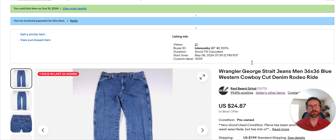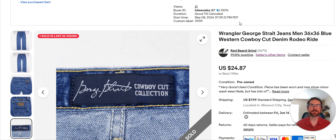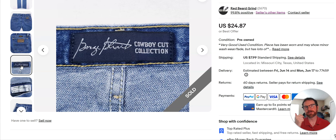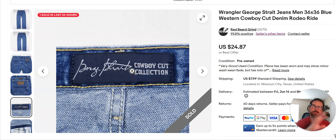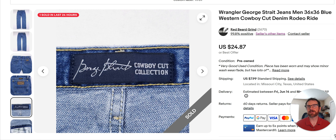Wrangler George Strait jeans sold for $24 and some change. I pick up Wranglers occasionally — these sell slow, they've been sitting since May 8th. I don't always pick these up because they're typically slow sellers and don't typically get $25. Usually they go for the low twenties, high teens. But right now, if you see Wrangler Retro — it'll say Wrangler Retro right here in big white print — that's what's selling. The relaxed boot, straight boot, slim boot — anything with boot sells the best. Those are flying off the shelf for high twenties to low thirties, and you could probably get mid to high thirties if you want to sit on it a little while.